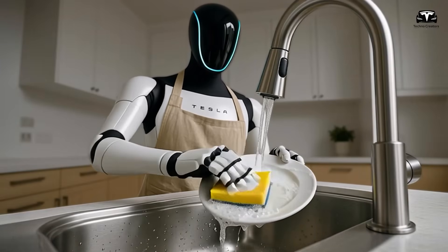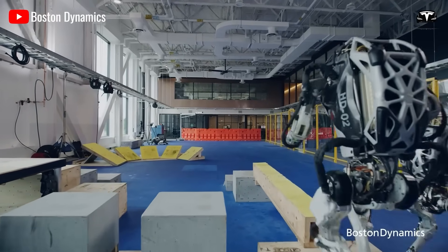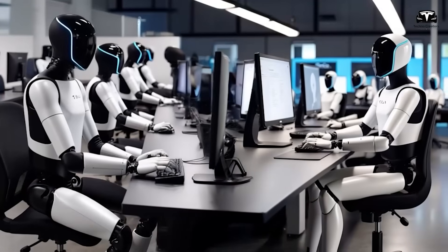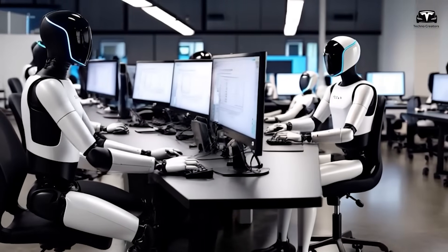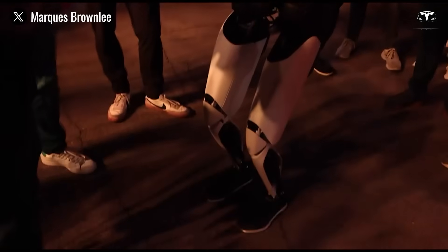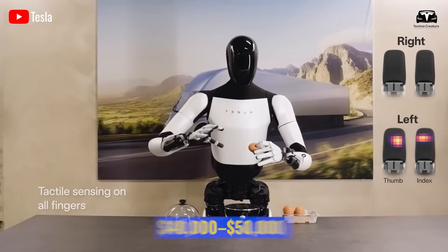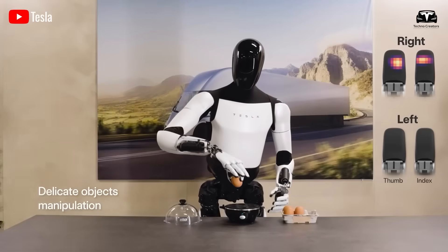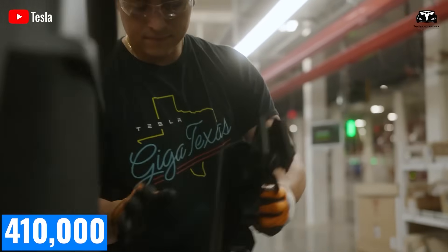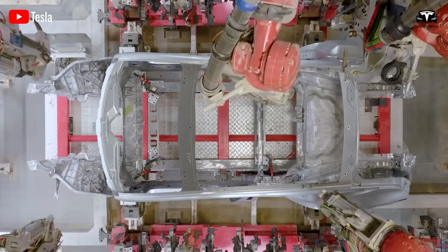Tesla's vertical integration provides a structural advantage over competitors. Unlike Boston Dynamics, which excels in technology but lacks large-scale manufacturing, or Figure AI, which depends on third-party suppliers, Tesla controls its entire production pipeline — from chips and software to factories. Agility Robotics' Digit, deployed in Amazon warehouses, carries a price tag of $40,000 to $50,000 due to high U.S. production costs. In contrast, Tesla's Gigafactories, which produced over 410,000 vehicles in Q2 2025, provide the infrastructure to manufacture Optimus at an unprecedented scale.